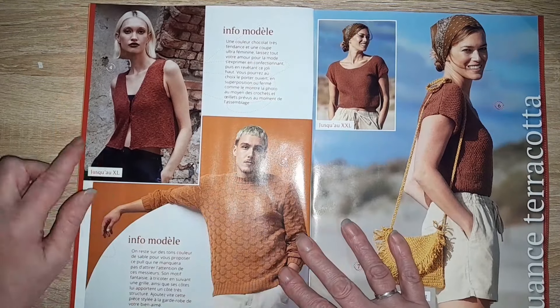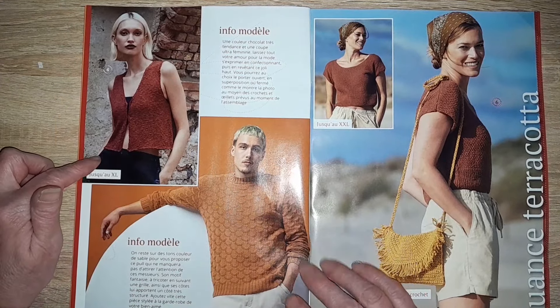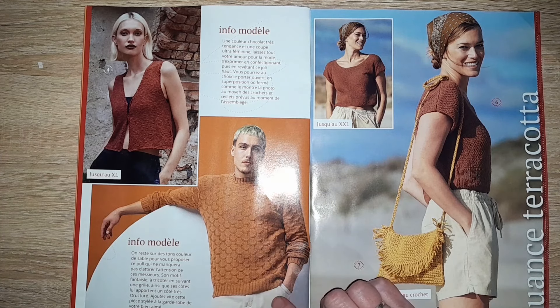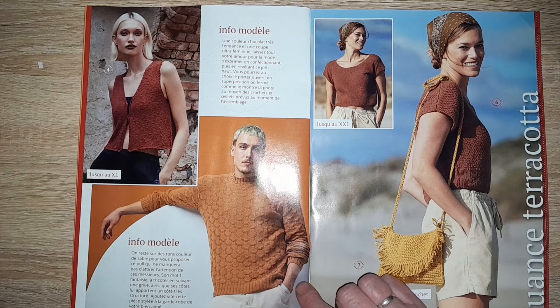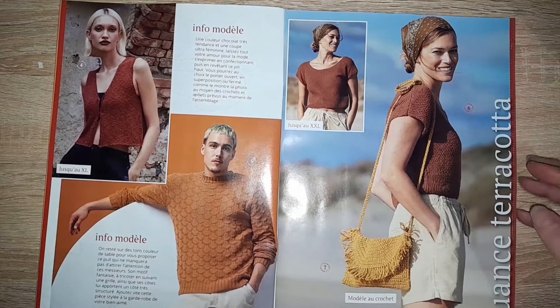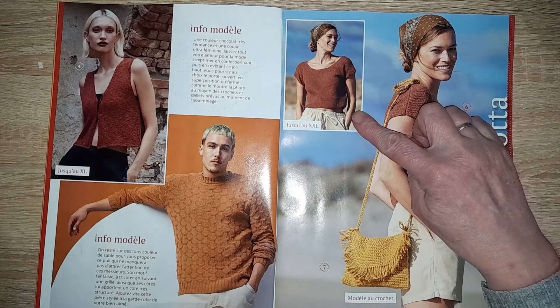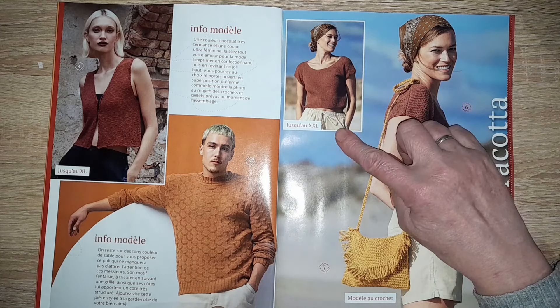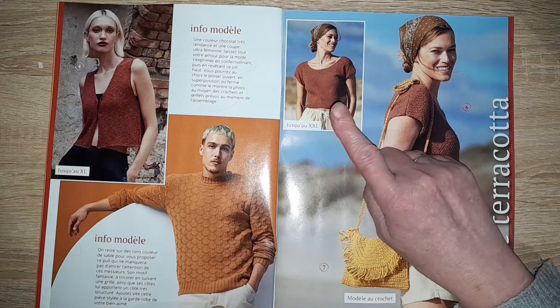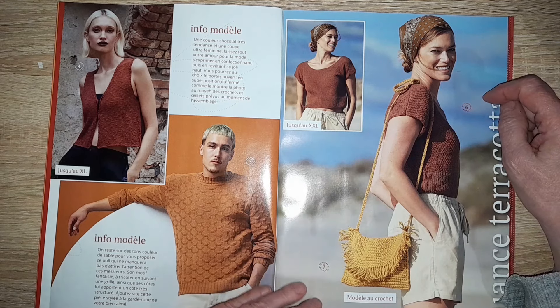Ici, un petit boléro jusqu'à la taille XL. Un pull pour hommes — j'aime beaucoup le motif — jusqu'à la taille XL également. Et ici, un petit pull sans manche court, au-dessus de la boudaine comme on dit, en taille XXL.